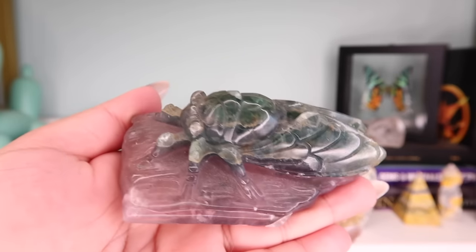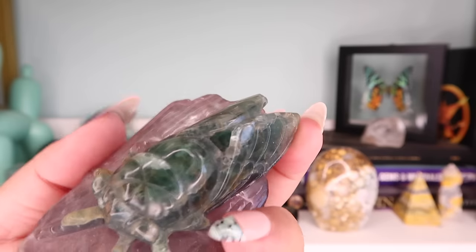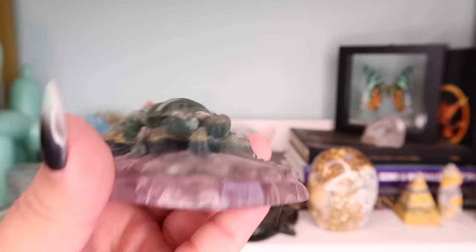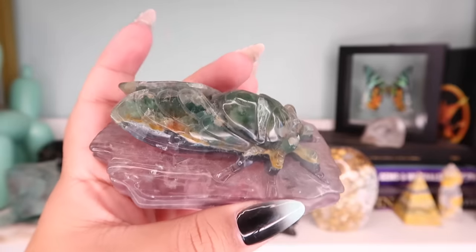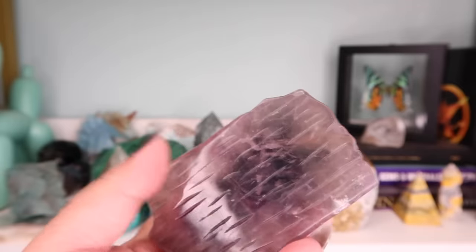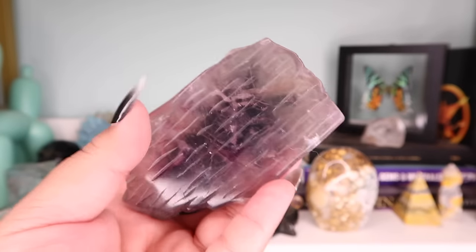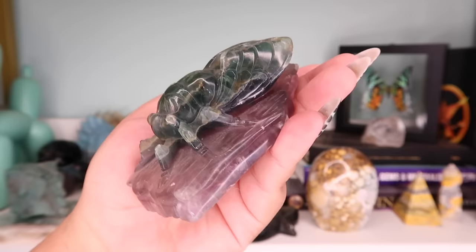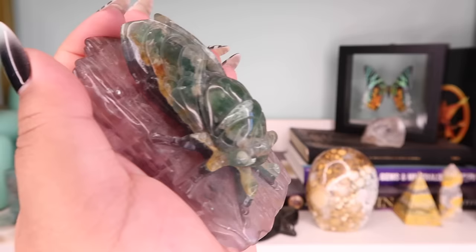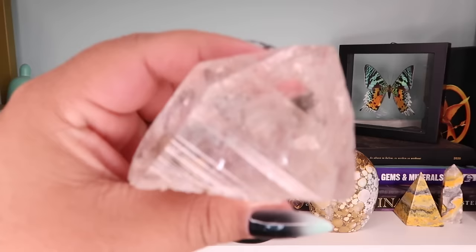The next piece in my collection is this fluorite cicada. I had so many people ask about this one. These were from my supplier's personal collection and he let me buy them for a very good price. They're so special — this is the only one I kept, the other I sold, but I still have a special connection to this piece. It's beautifully carved.